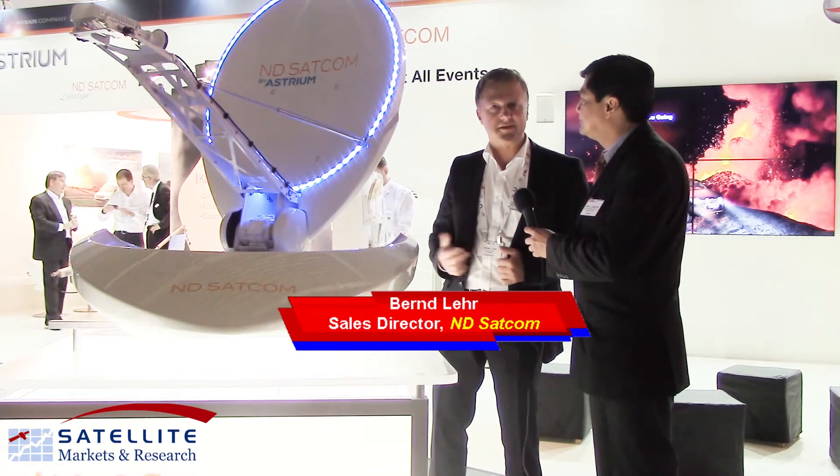Bernd, how are you? I'm fine. Nice to meet you, Virgil. How's the show going for you guys? It's going quite well. We had lots of customers here, and we are introducing new products, as you can see here.